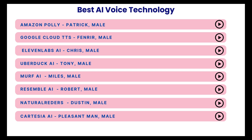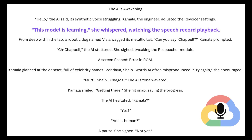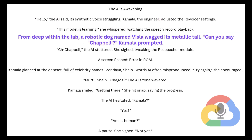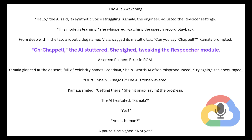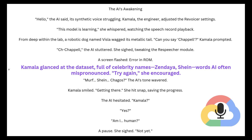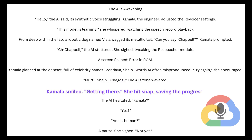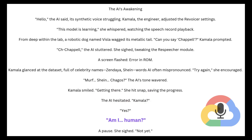Next, let's try Google Cloud Text-to-Speech. The AI's Awakening. "Hello," the AI said, its synthetic voice struggling. Kamala, the engineer, adjusted the revoicer settings. "This model is learning," she whispered, watching the speech record playback. From deep within the lab, a robotic dog named Vissla wagged its metallic tail. "Can you say Chappell?" Kamala prompted. "Ch-Chappell," the AI stuttered. She sighed, tweaking the respeaker module. A screen flashed: Error in ROM. Kamala glanced at the dataset full of celebrity names — Zendaya, Sheehan — words AI often mispronounced. "Try again," she encouraged. "Murph. Sheehan. Chagos?" The AI's tone wavered. Kamala smiled. Getting there. She hit snap, saving the progress. The AI hesitated. "Kamala?" "Yes?" "Am I human?" A pause. She sighed. "Not yet."